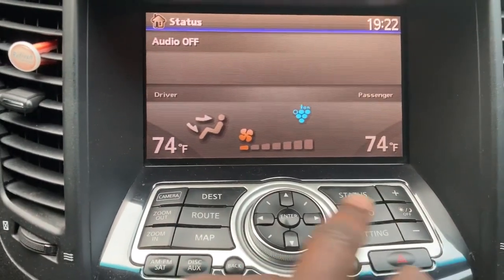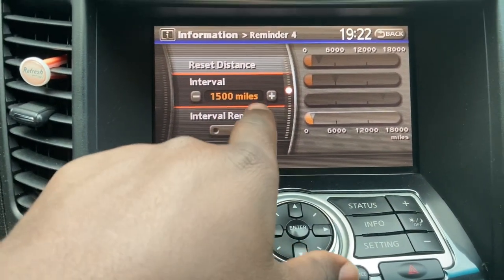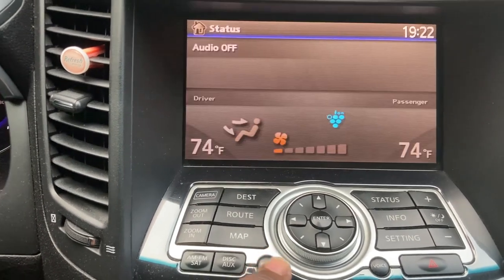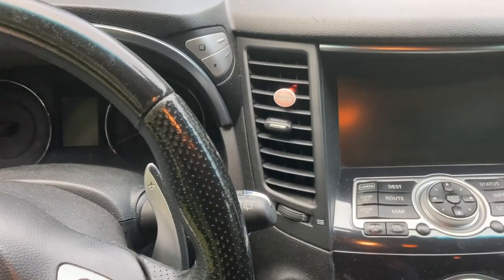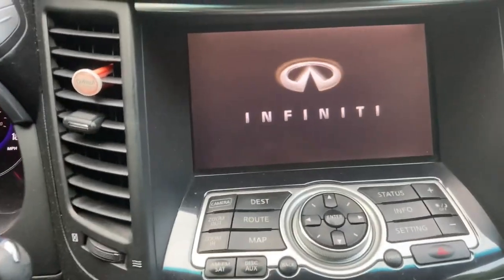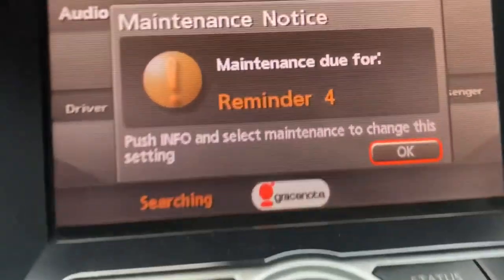But what I could do — or what I should do — is info, maintenance. You'll realize I've not changed the counter at all. I'm still at — it's supposed to come on at 1,500 miles and I've done something like 1,530. I can just turn this on over here and leave it there. Let's turn it off — and it should come on again. There you go. The reminder is still on.